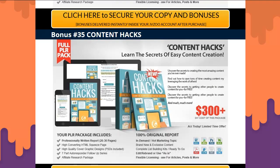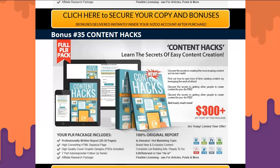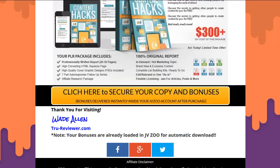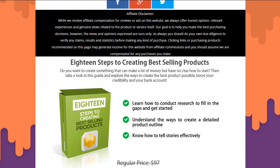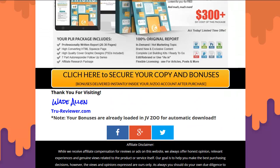Bonus thirty-five: Content Hacks — same format with reports, squeeze page, graphics, autoresponder series, and resell rights to make money. And there's one more little straggler: Eighteen Steps to Creating Best-Selling Products — a killer cheat sheet if product creation is your thing.